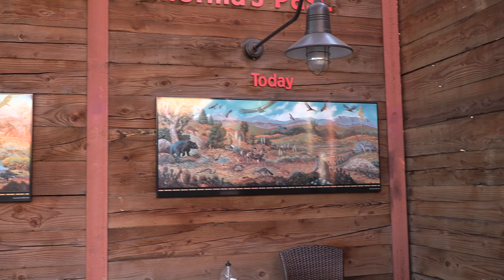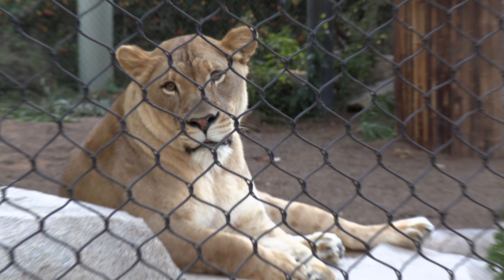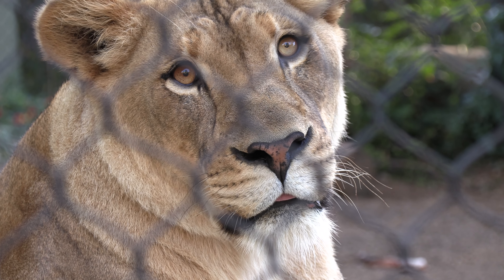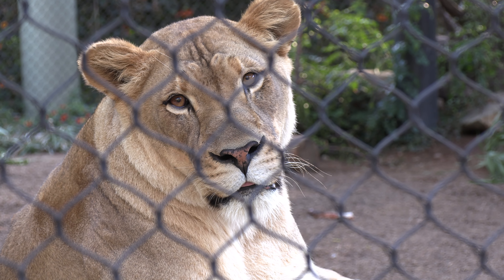These are bones from different eras — dinosaurs and other animals that were found. You can also see dinosaur bones at the zoo; some are plastic replicas and some are originals.